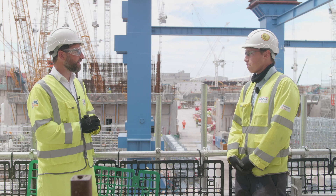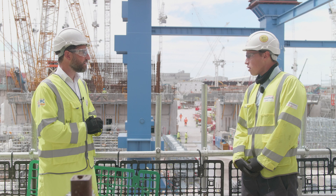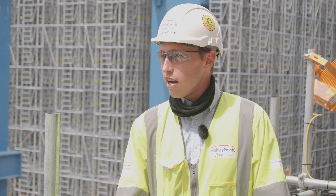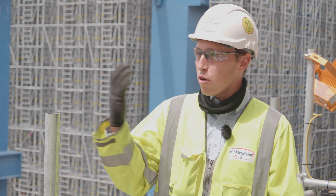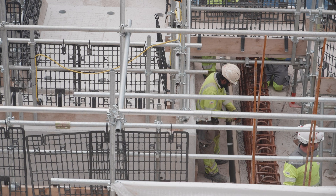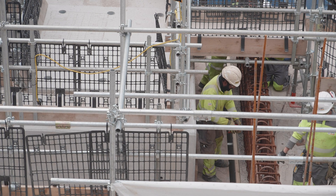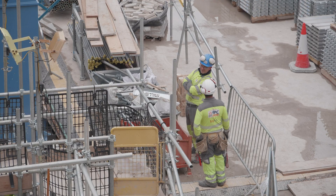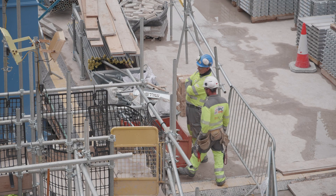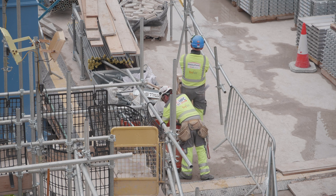Was it something you always wanted to be involved in? Construction yes, but temporary works I didn't really know that it existed going through uni. You see the big project but you don't really realize the amount of effort that goes into the smaller packages that allow it to be built. My career progression was getting more interested in the more pure 'how are we going to build this tomorrow' engineering, rather than the longer term mega structure.